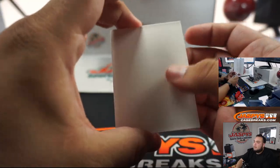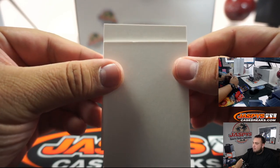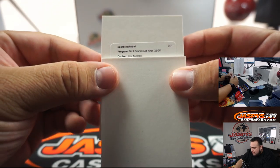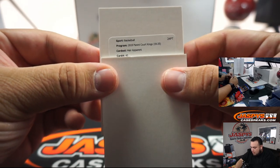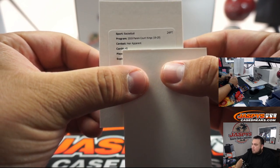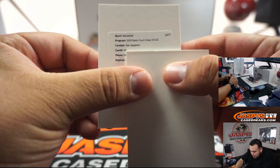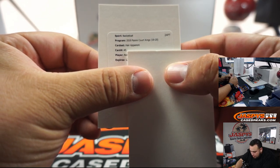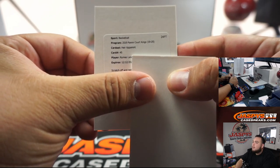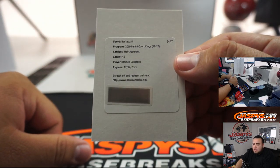Let's see who this Redemption is, guys. Error apparent, card number 45. R... O... Romeo? Romeo Langford? Yes — Romeo Langford for the Boston Celtics, going to Michael.